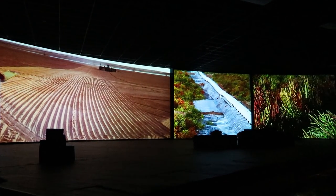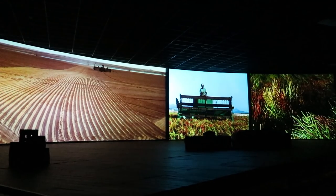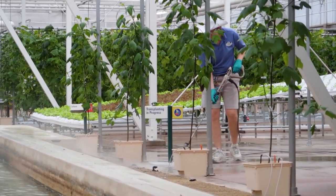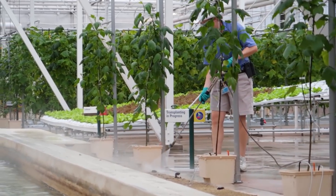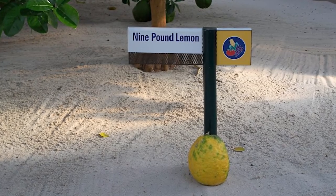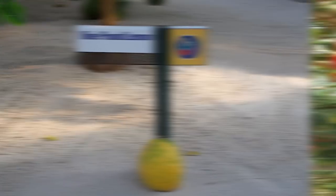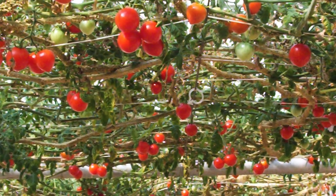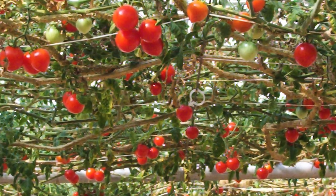Between the research and the experimental growing methods, the greenhouse has been able to put out some pretty impressive crops. According to their horticulturist at the time, Les Frey, they've grown everything from 200-pound pumpkins to 9-pound basketball-sized lemons to a tomato plant that holds the Guinness World Record for producing over 13,000 tomatoes in a little over a year.